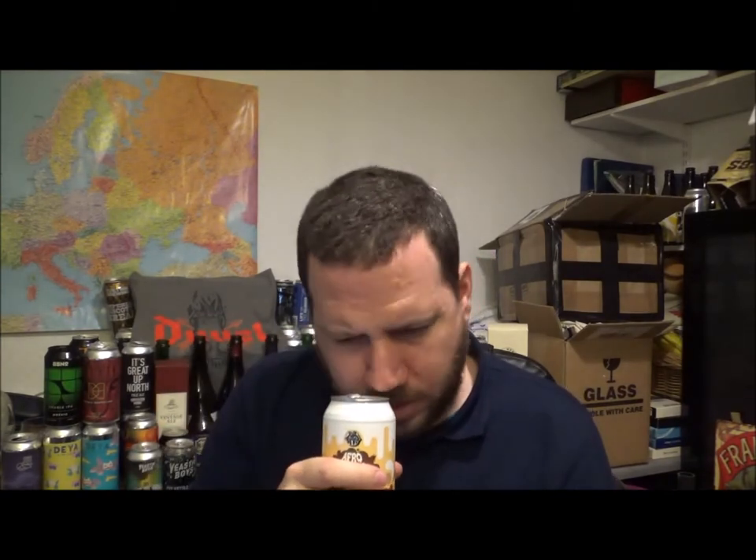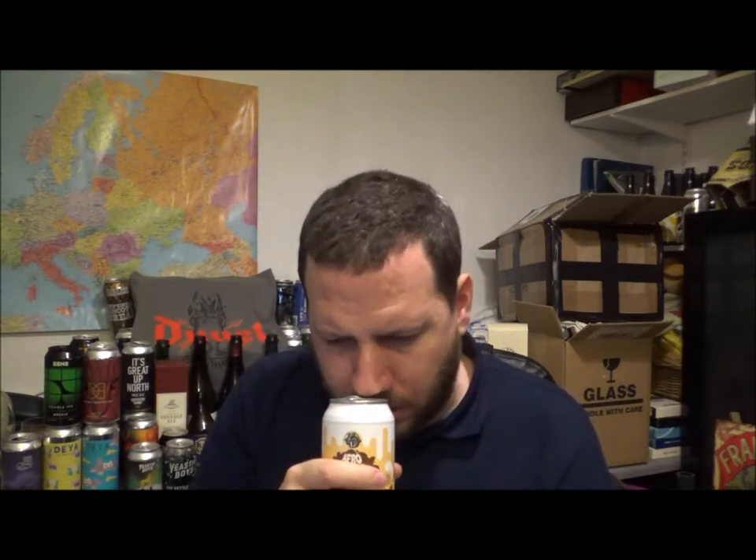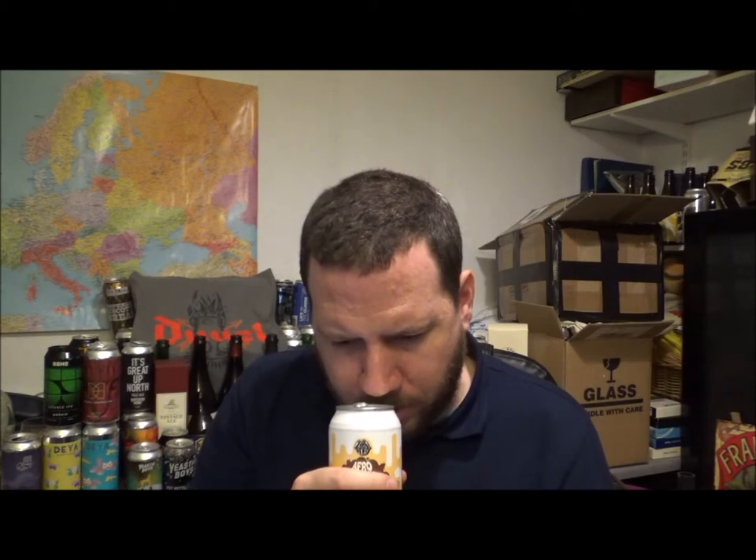There we go, safely open. Beer in the glass — let's try to get an aroma from the can. It's very sweet, milk chocolate. Smells good.